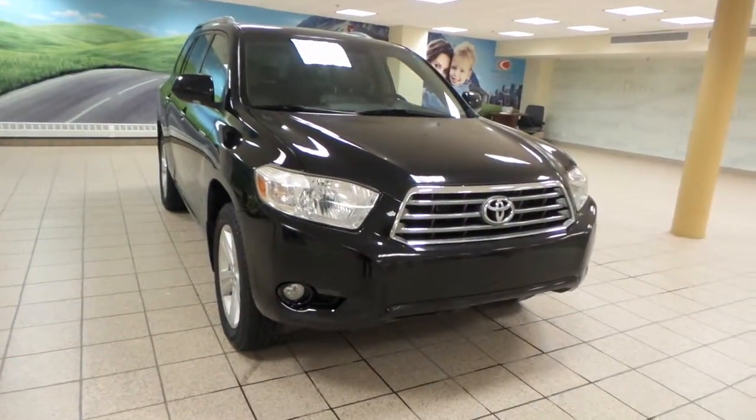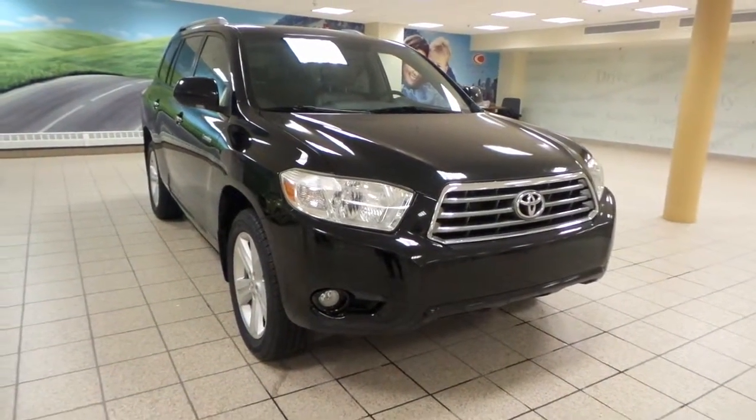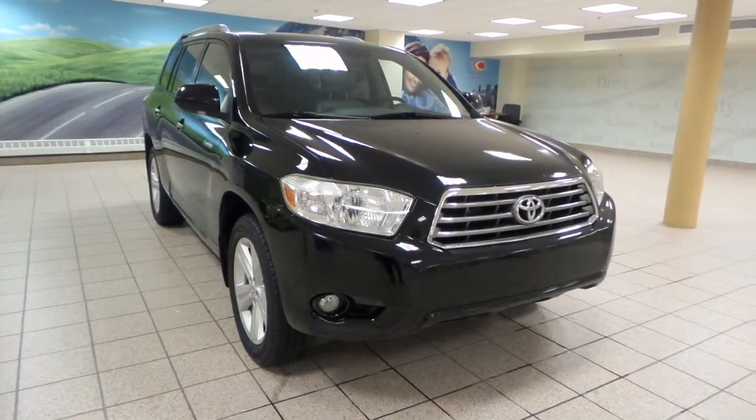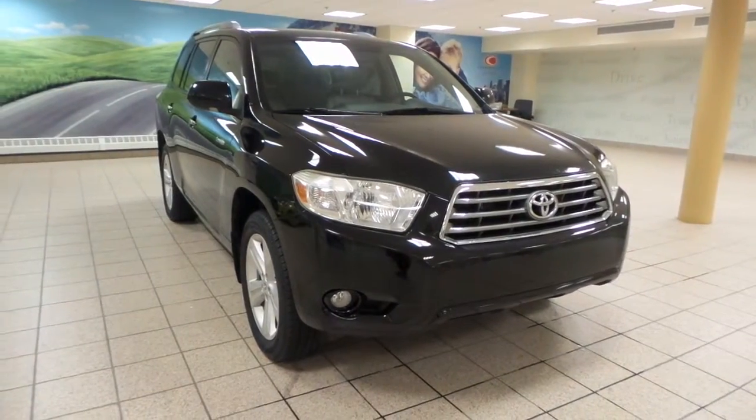This is just one of many of our used vehicles here at Charles Glen Toyota Scion. If you're interested, please come by the Northwest Auto Mall or visit our website at www.charlsglentoyota.com.